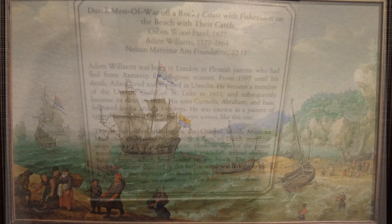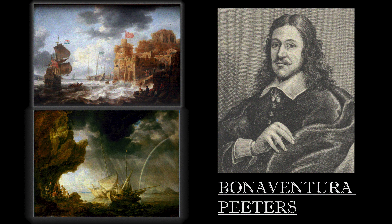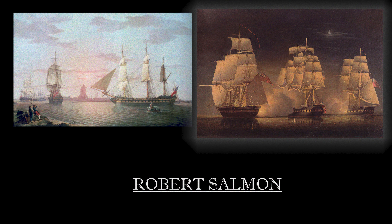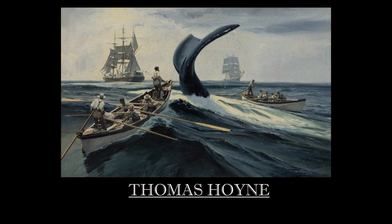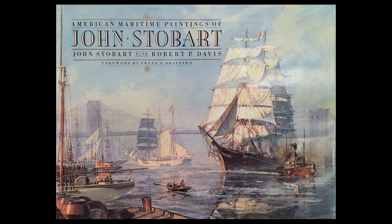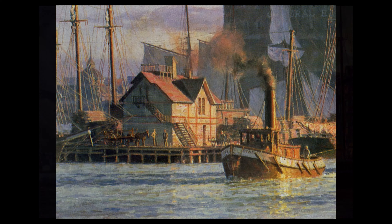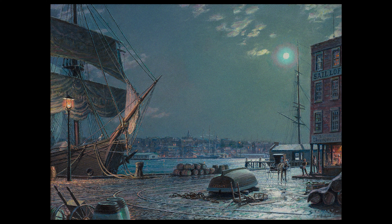According to the museum website, here is a list of some of the main painters you can find in the museum. After doing a Google search of the artists, these images came up — I'm showing you my favorites. Don't expect to find all of these at the museum, but you might find some. I think maritime paintings are some of my favorites, especially John Stobart. I love how he captures twilight and golden hour scenes. He was born in England and lived from 1929 to 2023, so he died pretty recently.